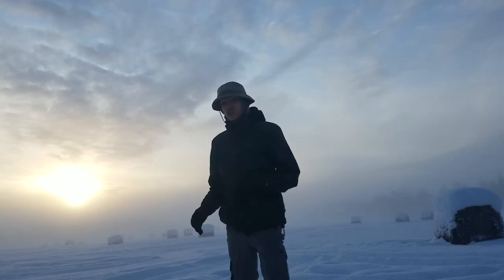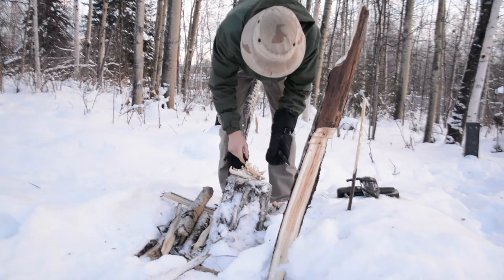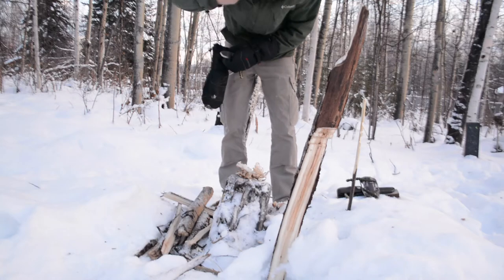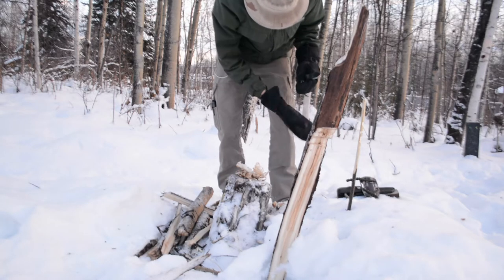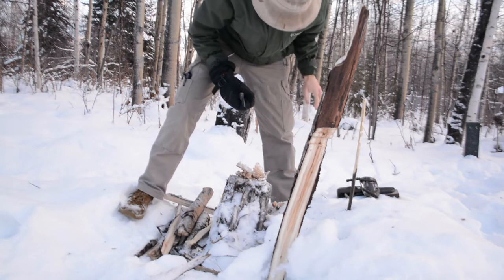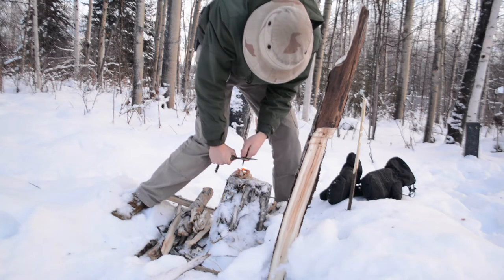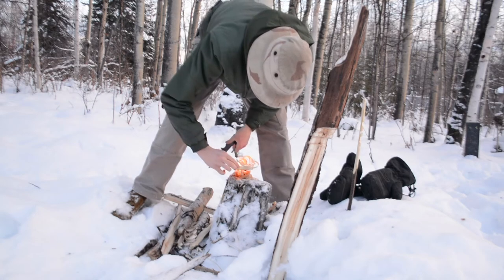If you do have to hunker down in a field, one advantage Alaska gives you is snow. You can make shelters — you can see how compactable this snow is right now. You could pretty easily make a snow shelter with little to no tools. You could basically burrow into the snow and make a small one-man shelter if you absolutely had to hunker down with no other option. If you're dressed appropriately, you can actually do quite well in a snow shelter.